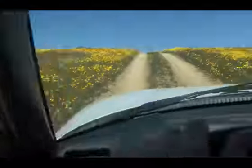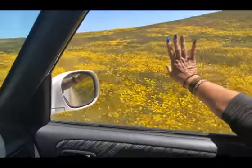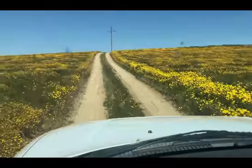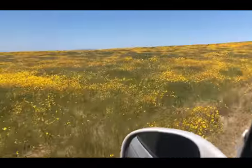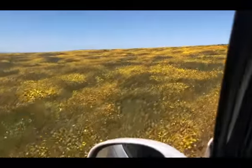Oh, look at that — it's purple! Look at all the purple; there's purple mixed in with the yellows all around. Just a whole field of flowers.